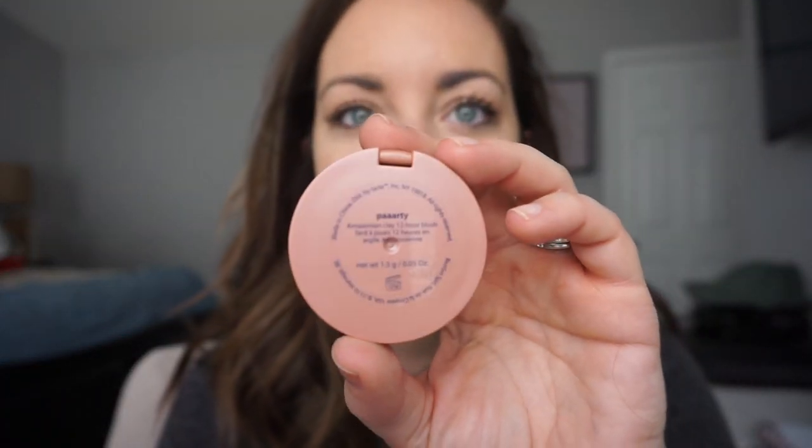Next I'll go in with my blush. I use this Tarte blush sampler that came with my birthday gift from Sephora — it's called Party. I use this Real Techniques blush brush and I don't use honestly that much. The good thing about this color is that it's like a neutral, so it's almost like a bronzer and a blush at the same time. That's on — you probably can't tell on this camera, but this is pretty much what I'll wear to work or just running errands. Very simple.